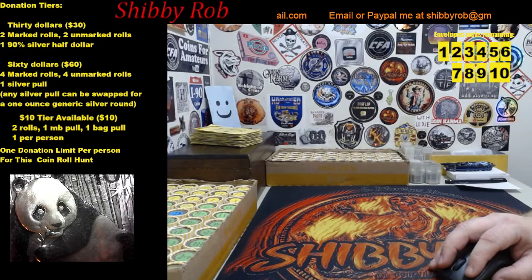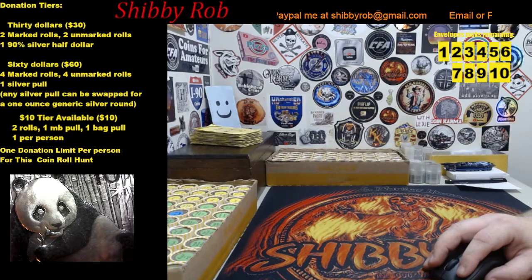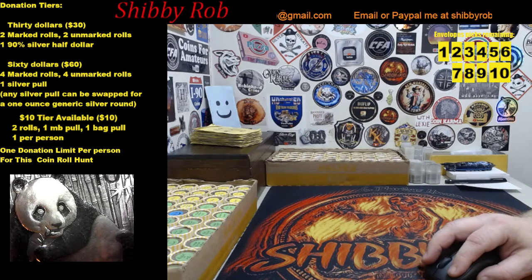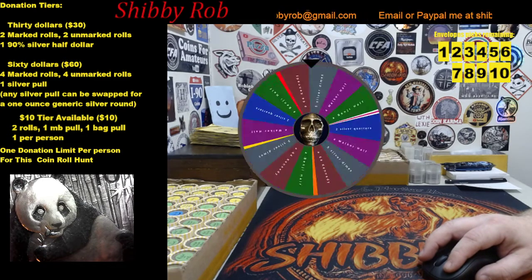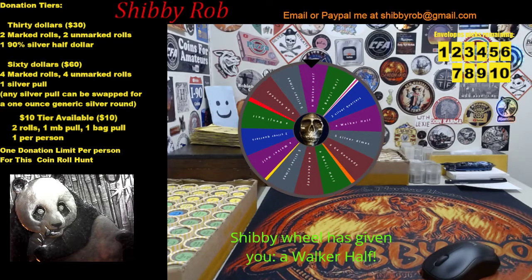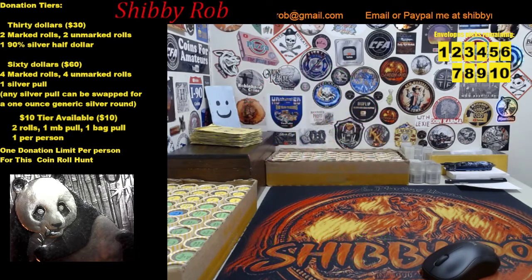We also have five rolls that say wheel spin, and if you get a wheel spin on one of your rolls, we'll spin the wheel for you. Let me do a sample wheel spin so you can see what it looks like. For example, this person would have gotten a Walking Liberty half dollar. There are some other things on there including four small wedges which have really nice prizes, so there's some pretty cool stuff to be had on that wheel.